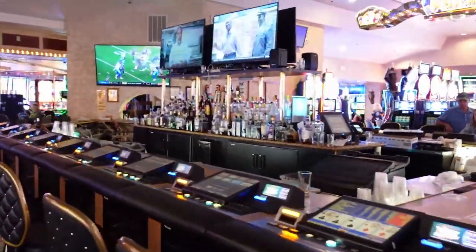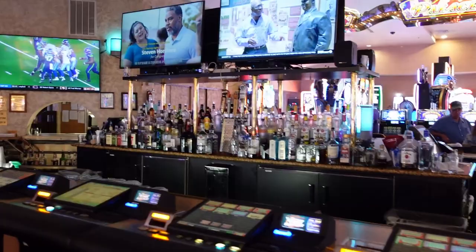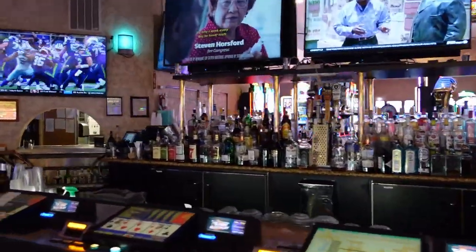This bar over here on the right is called the Palace Bar, and this is a really fun bar. We always come here and have a lot of fun over here at the Palace Bar.